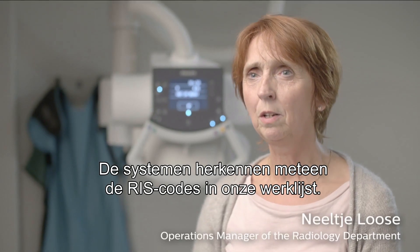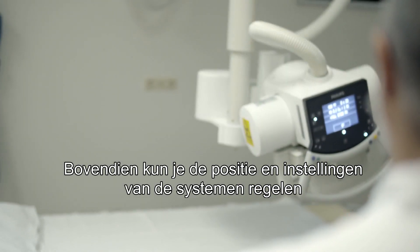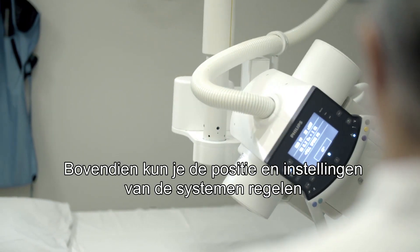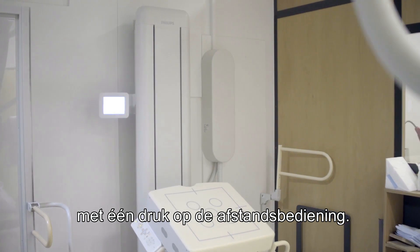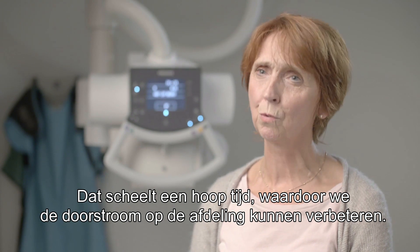The system quickly recognizes the risk codes in our work list. Plus the systems react by moving to the proper position and settings when you press the button on your remote control. This definitely saves time and enhances our departmental throughput.